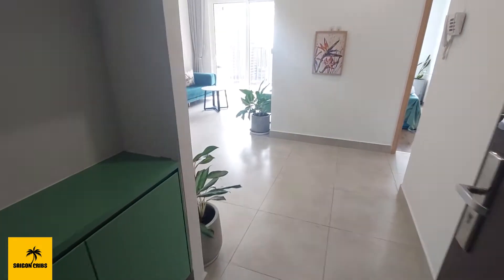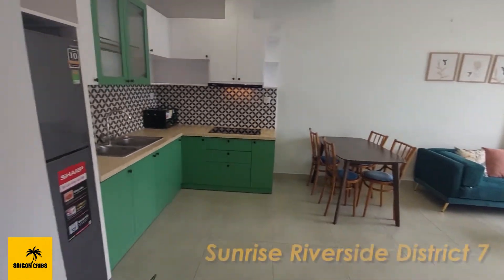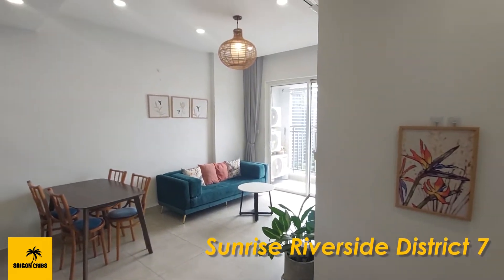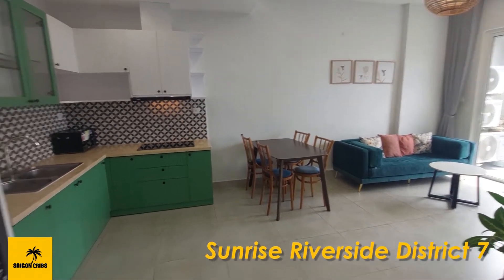Welcome to our viewing tour of this gorgeous two-bedroom, two-bath apartment at Sunrise Riverside, located in the Fumihun area of District 7, not far from Vivo City Mall.